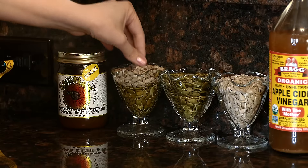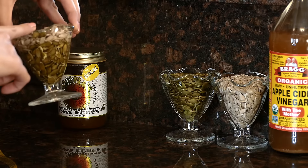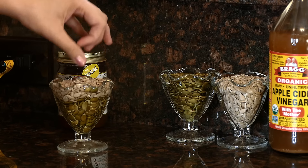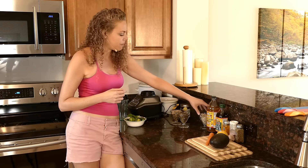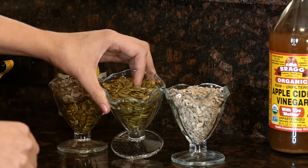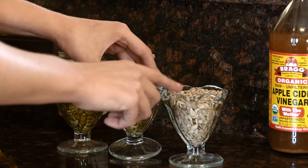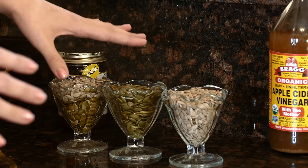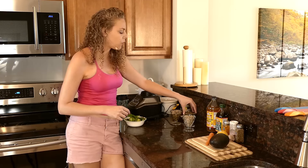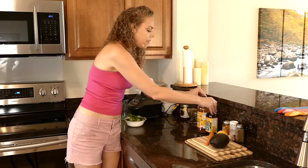Then we move on to our seeds — this is how we get the creamy effect. Here I have sunflower seeds and pumpkin seeds; they've been soaking in a little bit of water just so they can start getting nice and soft. You're probably used to seeing them in their roasted state, but this is how they look raw. This is how we get the most health benefits — they give us a lot of protein and fiber, which is great to add to your salad.